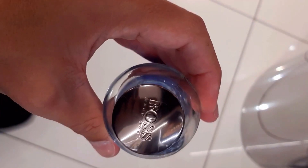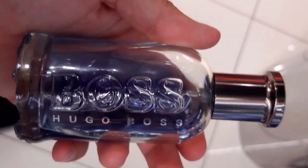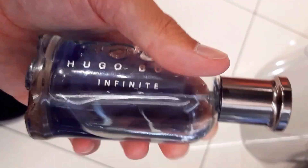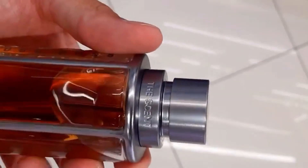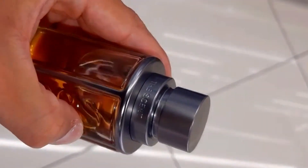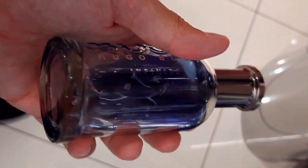All this is to say: if you value a versatile, daily fragrance with a confident and sexy vibe, Boss Bottled Infinite is your choice. But if you prefer a unique, sweet fragrance with excellent longevity for fall and nighttime, Boss The Scent Le Parfum for him is the winner.